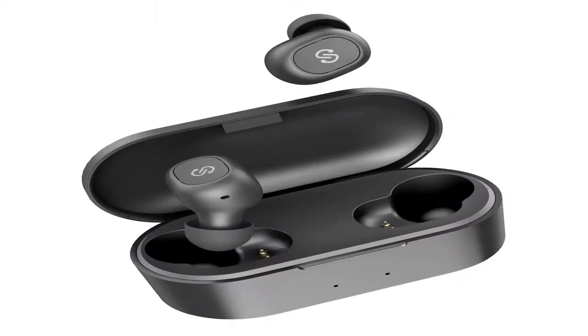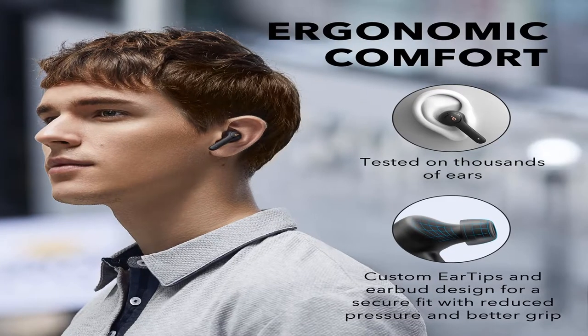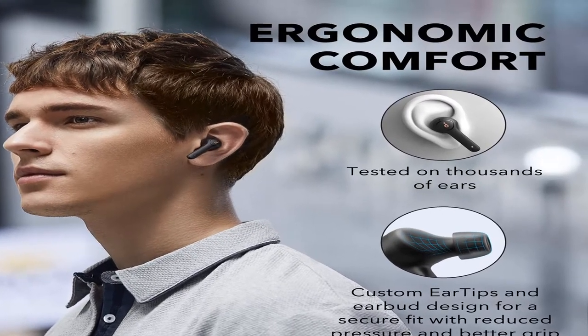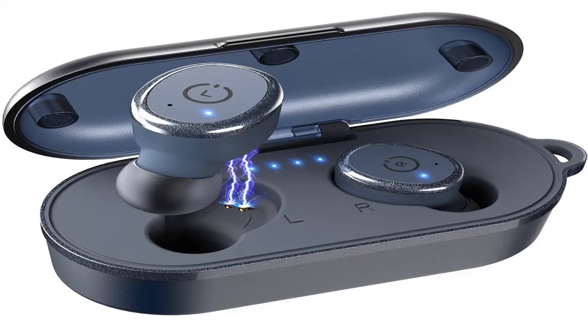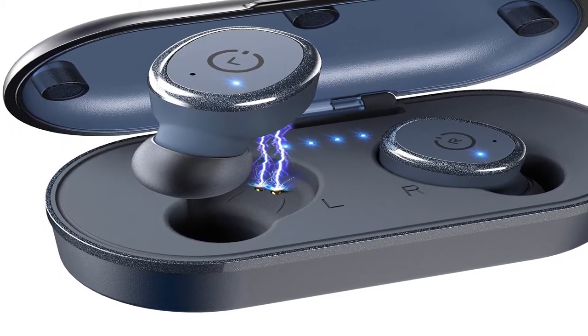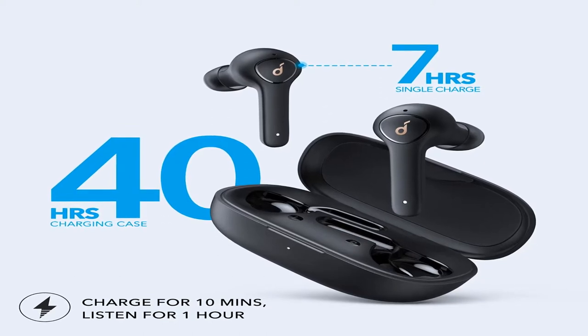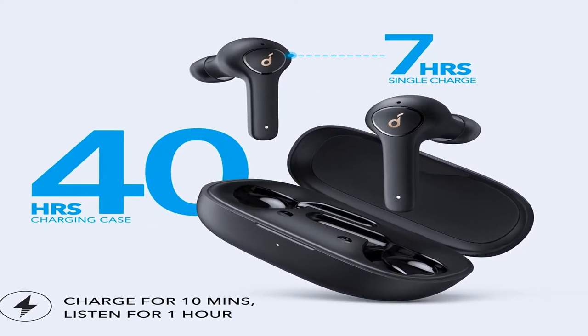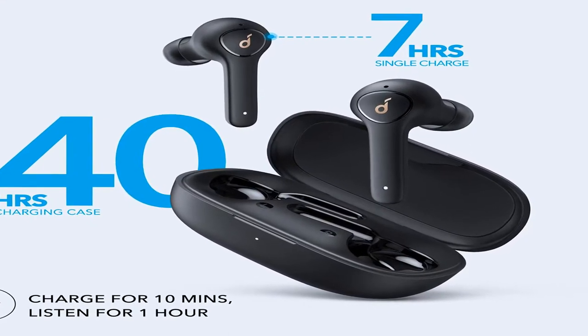Starting the list — best true wireless earbuds 2020, number 5. Color: black. Special features include: microphone, wireless, water resistant, high-res audio, hybrid active noise cancellation, base-up technology, crystal clear calls, foldable noise cancellation, volume control, lightweight, sports and exercise.